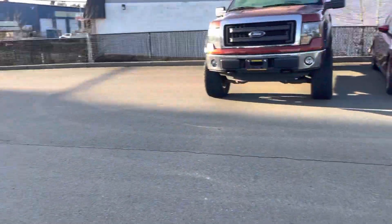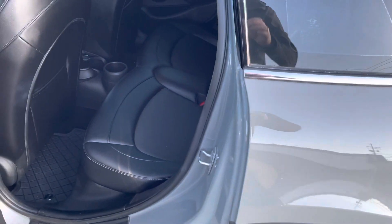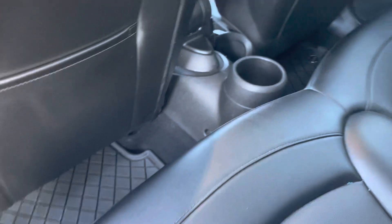In the back of the vehicle we have tinted windows. Leather interior of course. All-weather floor mats. We have door storage pockets, seat storage pockets, and a rear cup holder in the center — you can fight your buddy for that one.